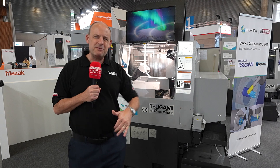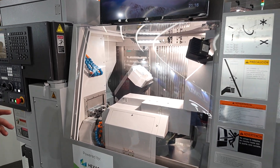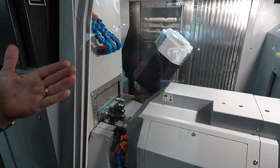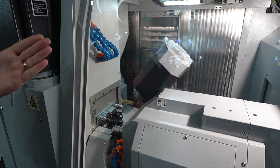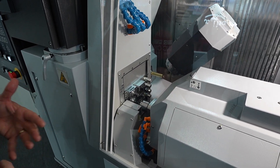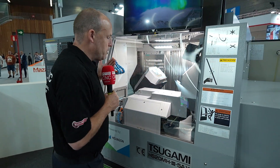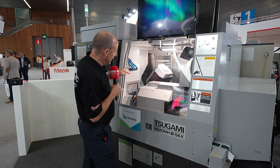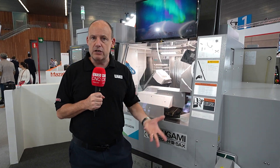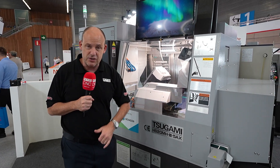I look at sliding head technology a lot, and this machine from Sugami caught my eye. Looking at it I'm thinking: where are the strengths? You can see it's a sliding head machine, but you've got a B-axis milling head at the back operating on the front spindle, and then secondary operations for the second spindle with a collective of tools. I'm guessing the difference from a traditional sliding head lathe is that milling head — giving you lots of flexibility, speed, and probably more power, making it perfect for more demanding milling applications.